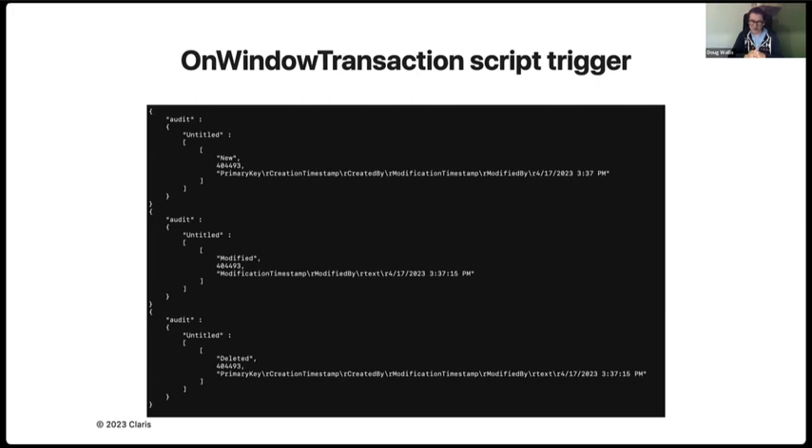In the example shown, we grab the default fields created in the table and put them into one bit of information — with that you can do pretty much whatever you want. We created a blog entry on our engineering blog that goes through an example of how you can use On Window Transaction. There's a lot out there from developers who've created great solutions, so we're just giving you an idea of what can be done with it.